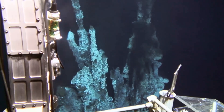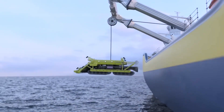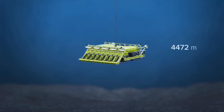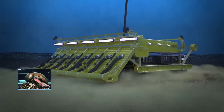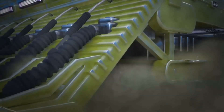These deep sea vent fields are now being targeted for deep sea mining, a growing industry that wants to extract rare metals from the seafloor. And guess what sits right on top of these precious minerals? Yep — creatures like the scaly foot snail.